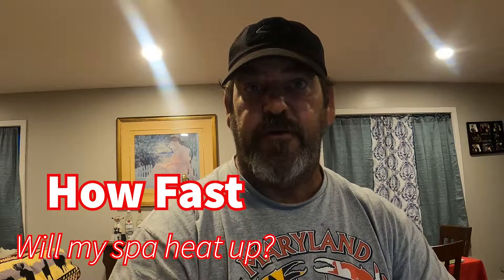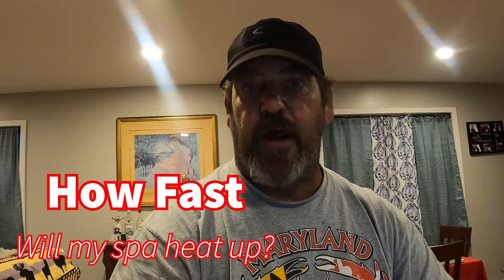How you doing? Scott with Baron Services back at you. One question we get a lot is how fast will my unit heat? Well, we can figure that out with math.